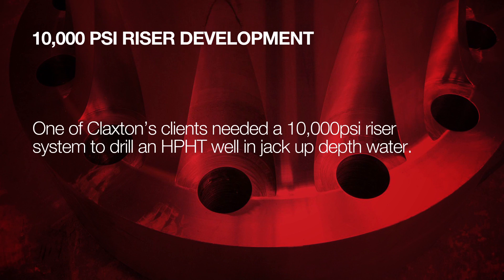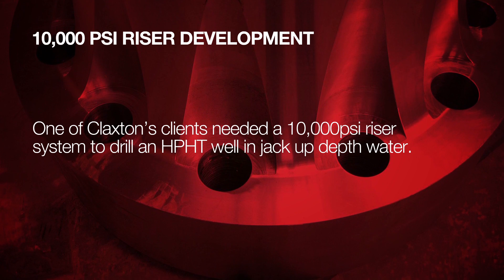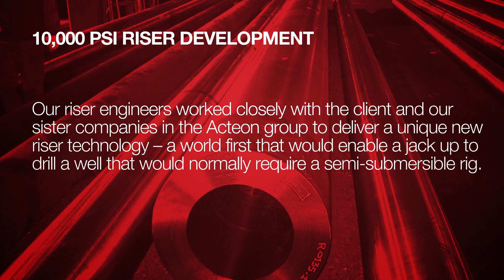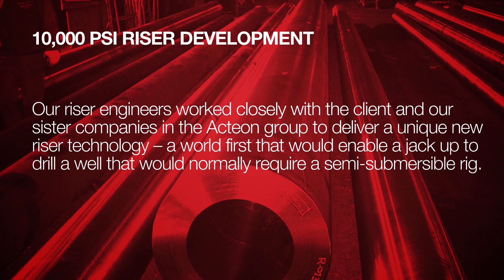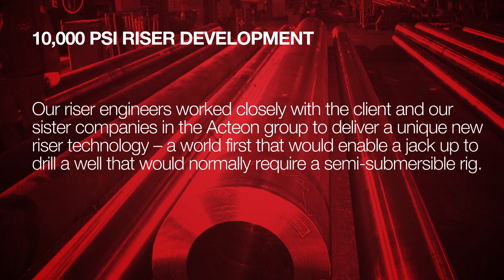One of Claxton's clients needed a 10,000 psi riser system to drill an HPHT well in jack-up-depth water. Our riser engineers worked closely with the client and our sister companies in the Actaeon Group to deliver a unique new riser technology — a world first.